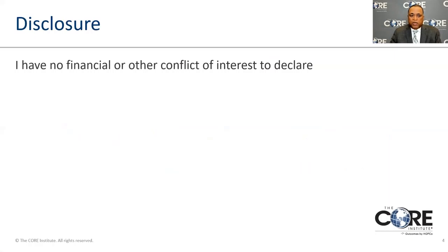This is a slide just to tell you that I am not here to represent any particular company or any particular type of component. We're just here to talk specifically about the science of doing hip replacements and the medical aspects of that.